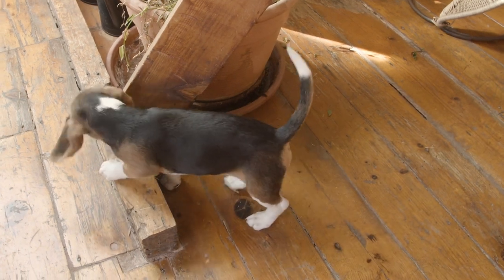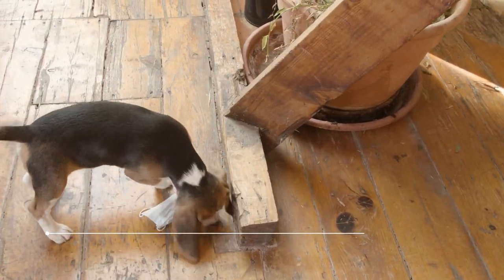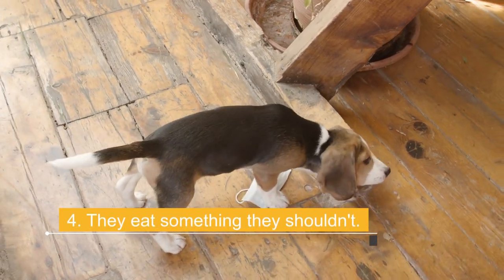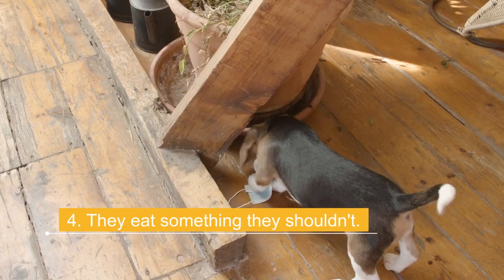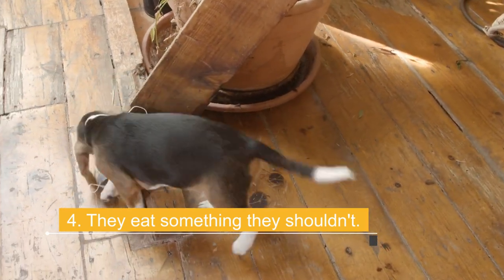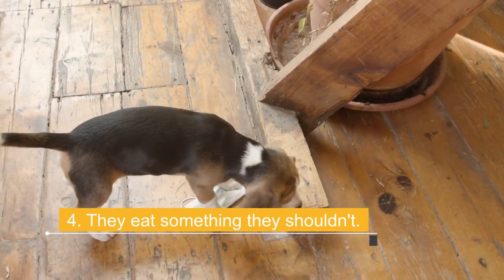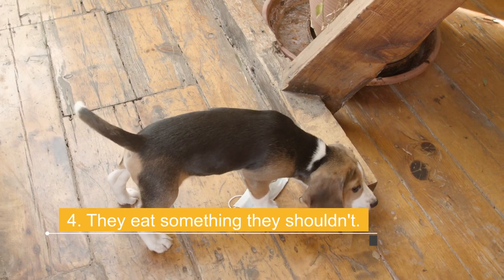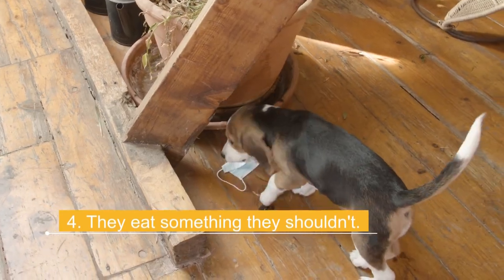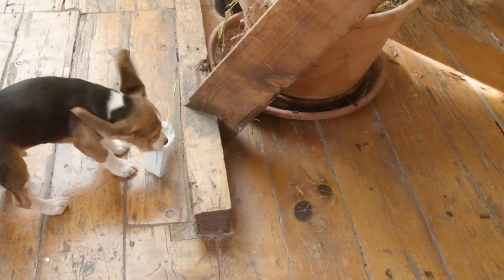Reason 4: They ate something they shouldn't have. Dogs can have a hard time having a bowel movement if they have eaten something they shouldn't. If a dog eats a foreign object, such as a long piece of material, it can be difficult to pass. This can cause irritation and cause the dog to crawl on the ground to help relieve it. It is important to know that you should not remove material from the dog's rectum yourself. If it is very long or large, it can damage the digestive tract. A vet will decide if it can be removed naturally or if it requires some assistance.